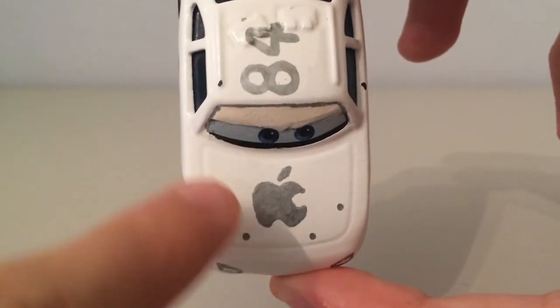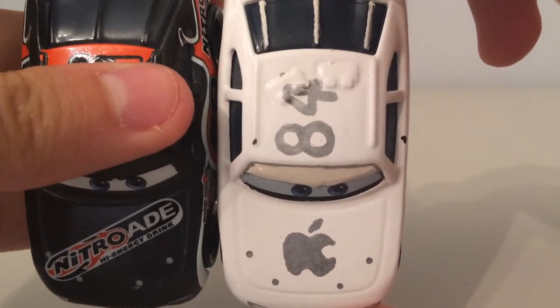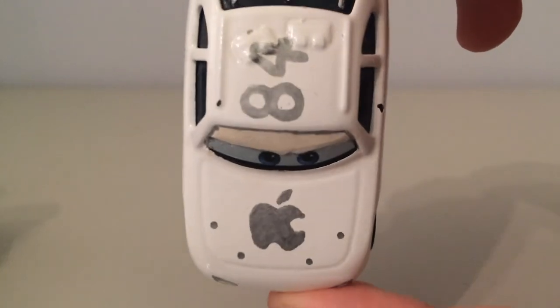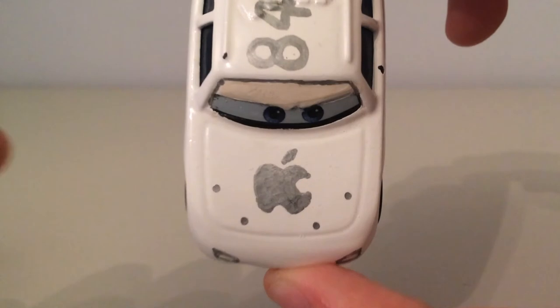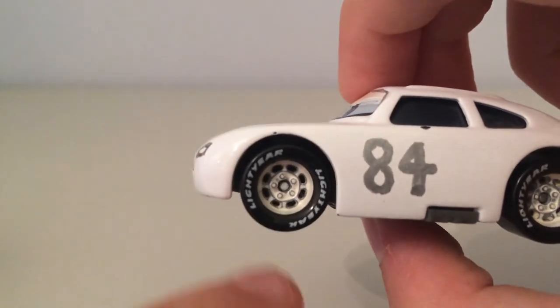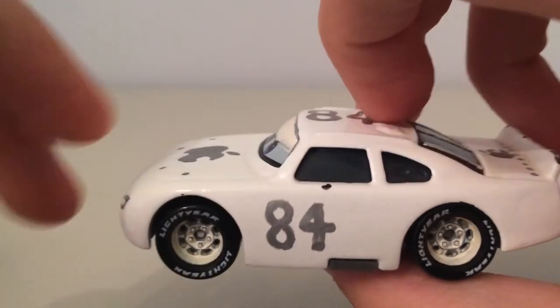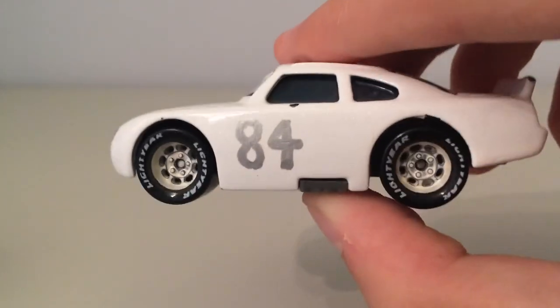We have his hood pins there, like all the other piston cup racers. We have the Apple logo as well — very nice on there, a nice sort of plain simple grey, which is very cool. For his eyes he's got his normal angry expression — just try and forget that black there. We have his white rims there as well, they're also really really nice, and the Lightyear tires. On their side we should have the contingency sponsors, but they're all in grey as well.